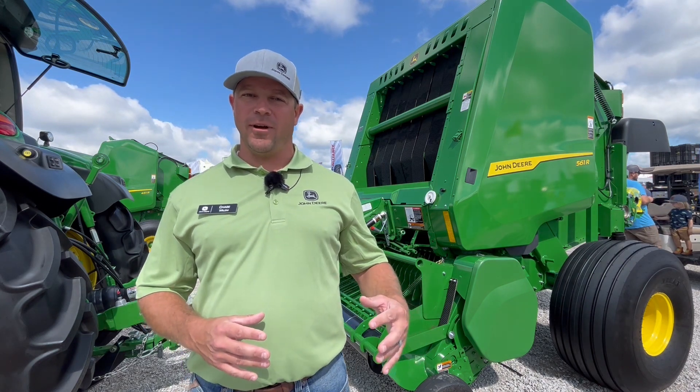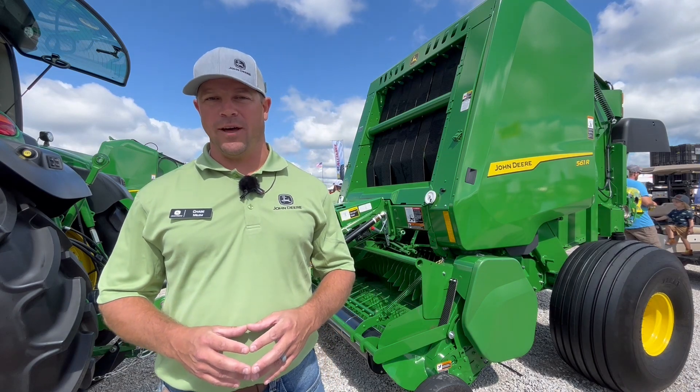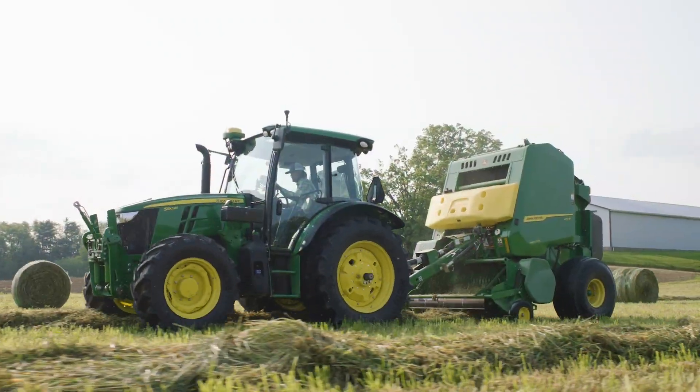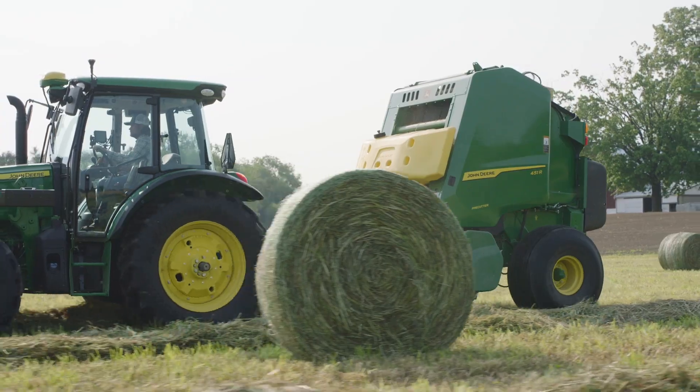As we move back through the round baler itself, you'll notice we're offering a new high-capacity pickup head. With this pickup, we've seen an increase of 80-plus bales per day compared to our previous mega-wide pickup. So this is going to increase your performance and get more done in that day.